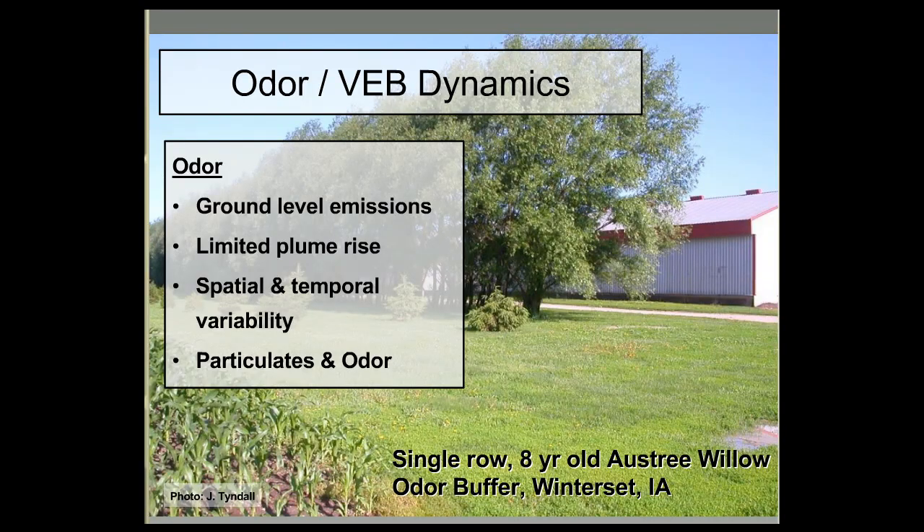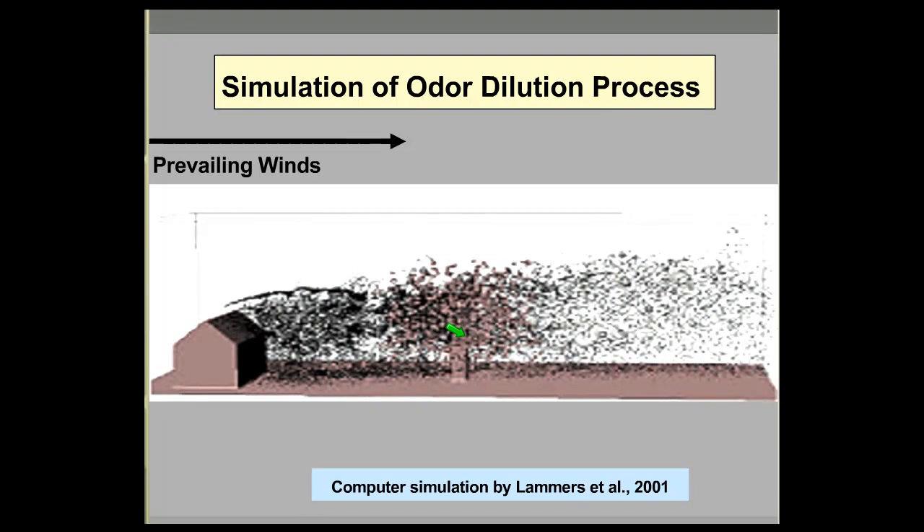Research has shown that to the degree you can control particulate movement, you're also controlling the movement of odor. This is a simulated single row of trees.